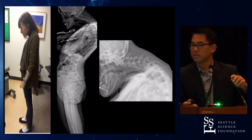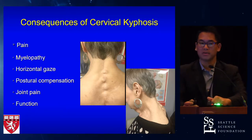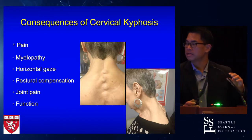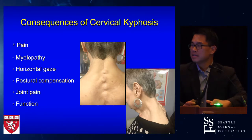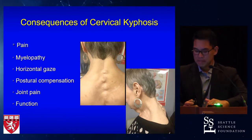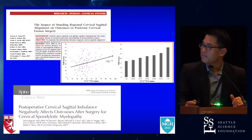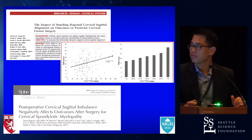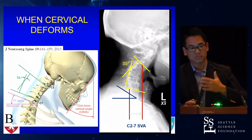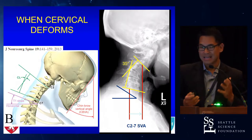The question becomes: how do we assess these patients and what can we do for them? The consequences are pretty significant. It causes a lot of neck pain and myofascial symptoms, but we really become worried about the neurological issues — the myelopathy, problems with balance and walking. Patients start to have postural compensation: hip pain, knee pain, joint pain. It becomes really debilitating. There's a lot of literature now demonstrating that cervical alignment is very important and is associated with worse pain and health-related quality of life outcomes. When the cervical spine deforms, we see this cascade of events.